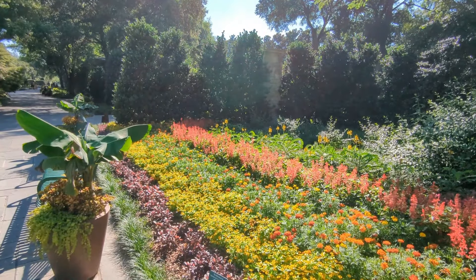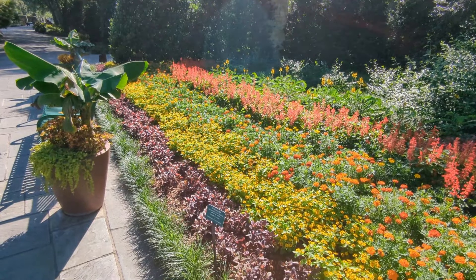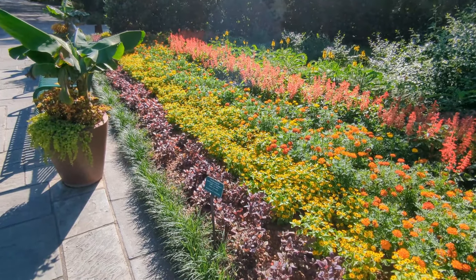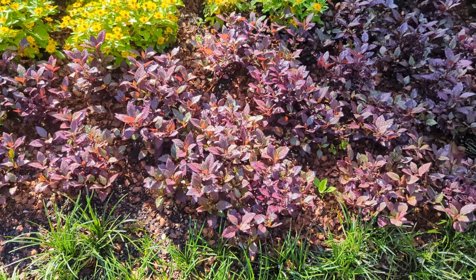I lost count of how many container pots there were at the botanical garden, but stay tuned for the end of the video where I show you a whole bunch of container pots that I saw during my visit.